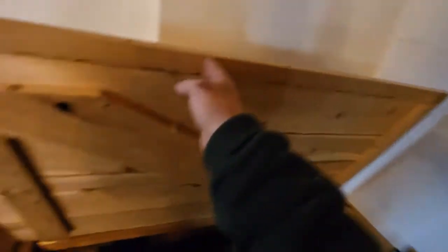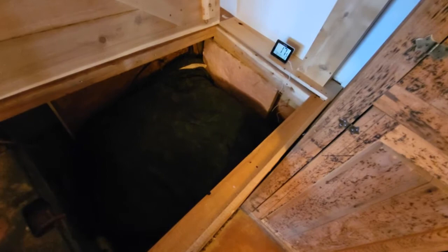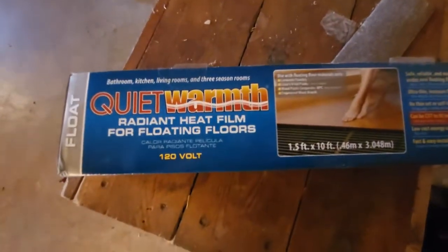Creating heat is the challenge when living off-grid. What I've done is covered the batteries in a blanket, but you also need a heat source in there to keep it warm. Let me remove the covers and show you. I've got this radiant heat film — it's called Quiet Warmth radiant heat film. I put it underneath all the batteries and wrap it around them, then put a sleeping bag and a blanket on top.